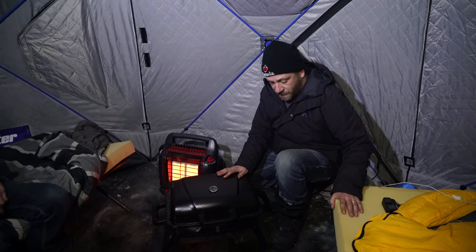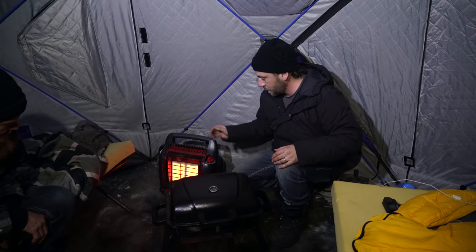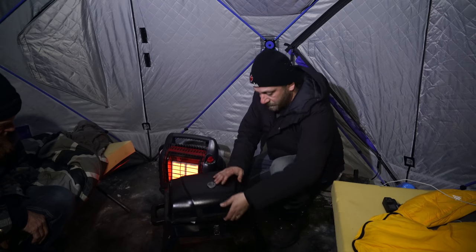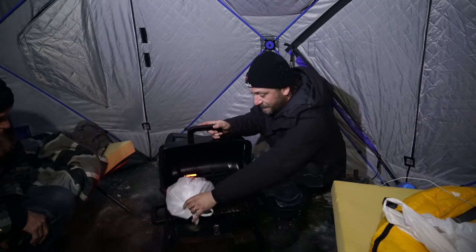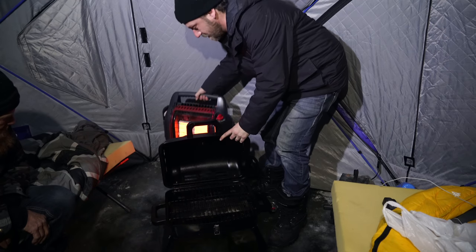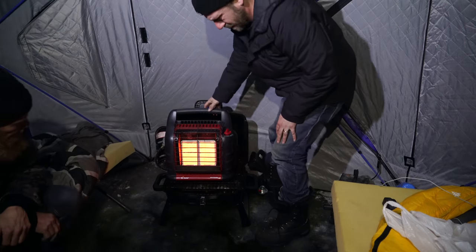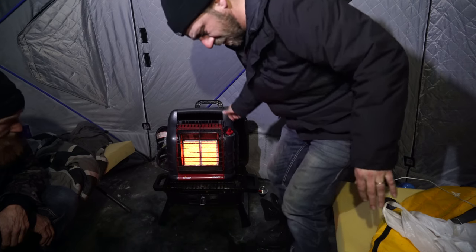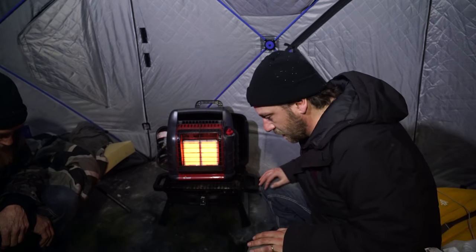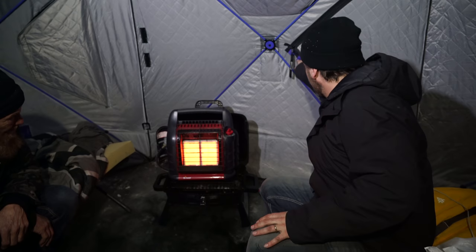This buddy heater is working really well but it's melting a lot of the ice and making it super slippery, so I've got the barbecue here to set it on - keeps it a little further away from the ice. It still gets enough heat but the heat doesn't go down the hole because there's no place for it to go. I'm going to crack this door a little bit and try to vent it out.